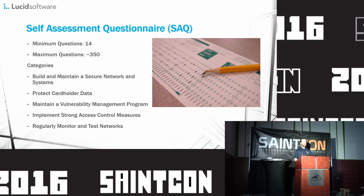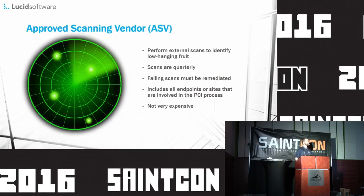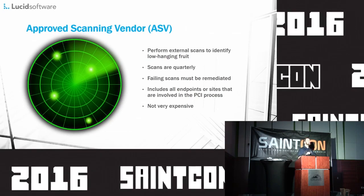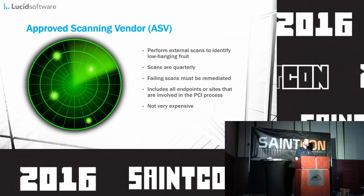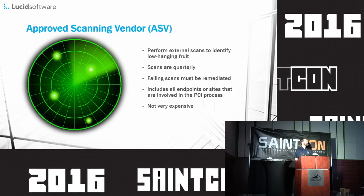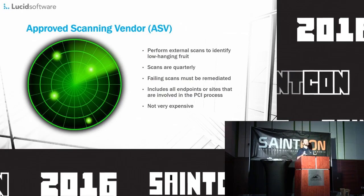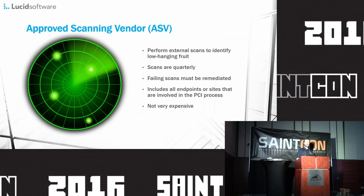Part of filling out the SAQ for most individuals is having an Approved Scanning Vendor — an outside third party that will, on a quarterly basis, run an external vulnerability scan against your systems on all public-facing interfaces. These are not too expensive — actually pretty cheap — and they can pick up some good low-hanging fruit. Note that they are always updating their signatures, so whereas you may have been passing from an ASV perspective at one point, standards definitions may have changed and you'll need to update your system to match.